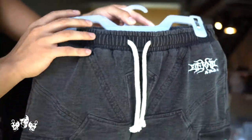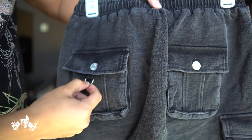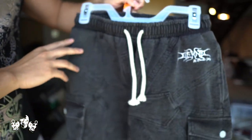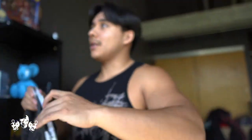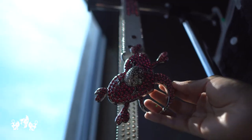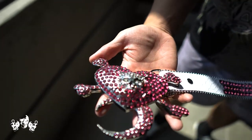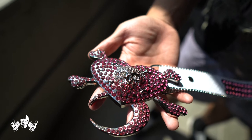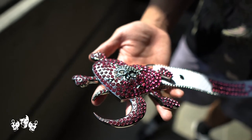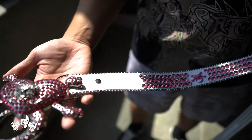We got drawstrings, two back pockets, and the detail is insane — you can clip your keys on, whatever you want. Let's talk about the belt though, because I feel like I barely touched on it. This has got to be my best belt ever — the craftsmanship is just crazy.